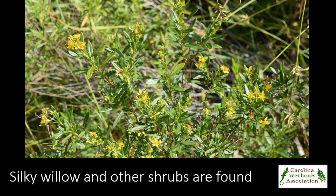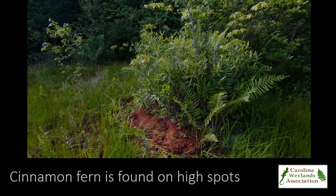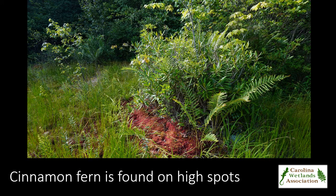In addition, there are also scattered amounts of shrubs located in the bog, such as silky willow, red chokeberry, hardhack, and bushy St. John's wort throughout. Cinnamon fern and various rushes occur on tussocks, among the diversity of grasses and sedges.